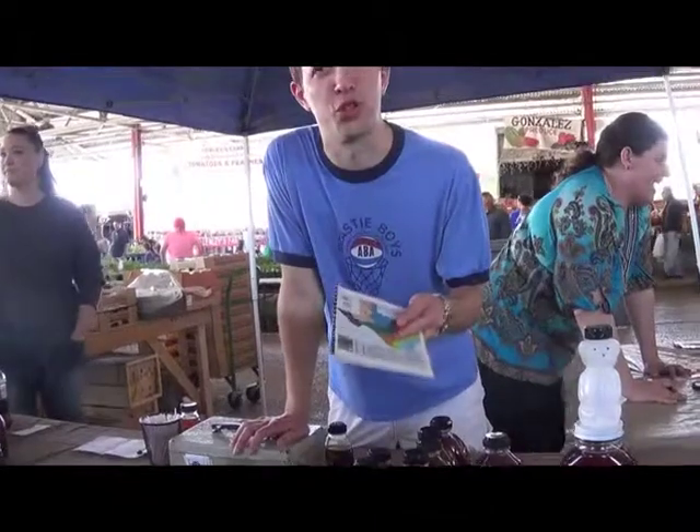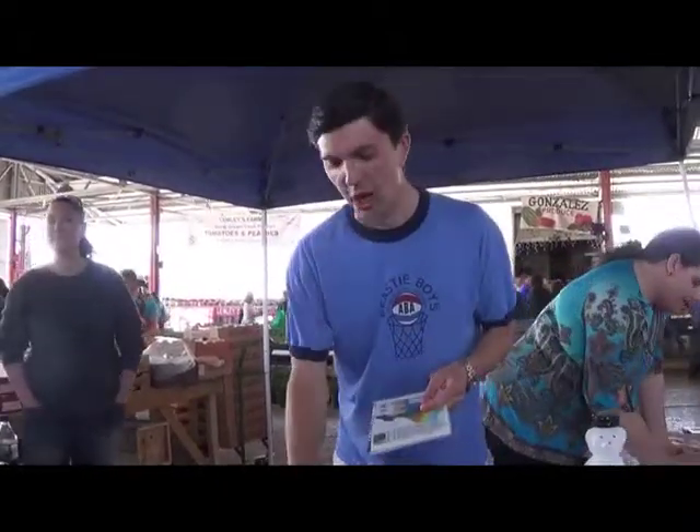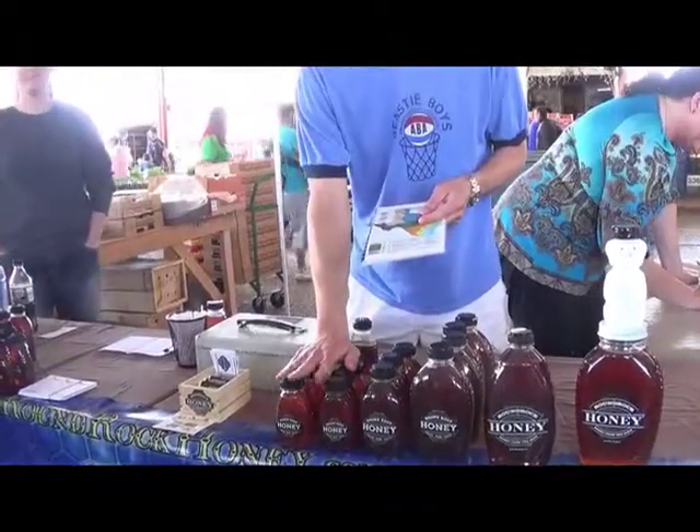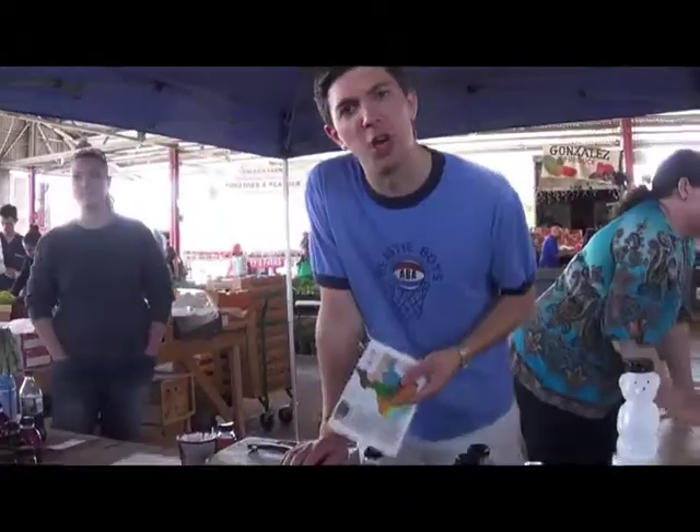What we have here is Round Rock honey. It was started in Round Rock, Texas, which is just north of Austin. We now have 4,000 hives stretching from Round Rock up to just near Louisville in Copper Canyon. This batch was harvested on Wednesday. You can have a very beneficial honey here — it has over two dozen pollens in it to help you with your allergies. Besides all that, it tastes great.